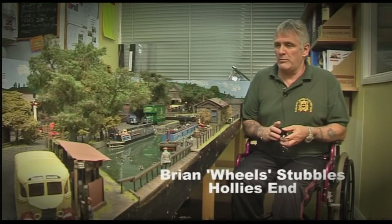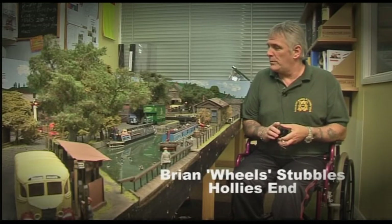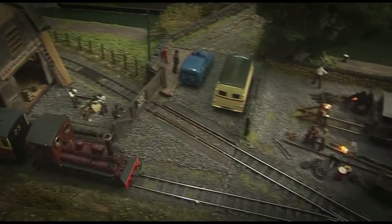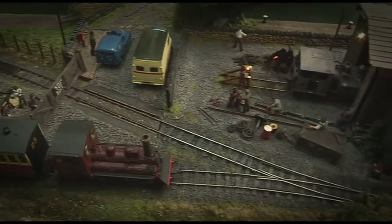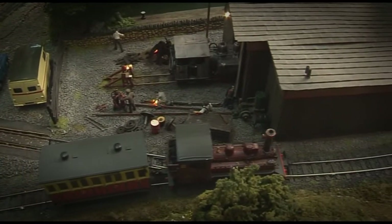Holly's End is 7mm narrow gauge, 16.5mm. The layout itself was constructed back in 1999. Narrow gauge always appealed to me — the fact that it's got so much that you can do and get away with that they used to do in real practice.